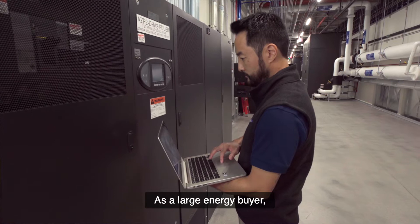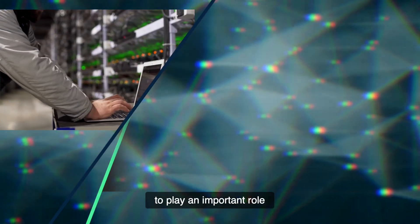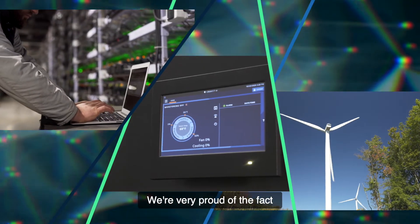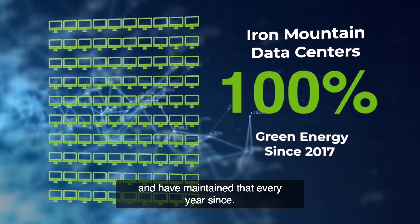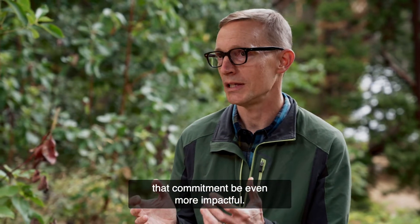As a large energy buyer, Iron Mountain Data Centers recognizes our opportunity to play an important role in helping to decarbonize the grid. We're very proud of the fact that we set a 100% renewable goal back in 2017 and have maintained that every year since. More recently, we're finding ways to make that commitment be even more impactful.